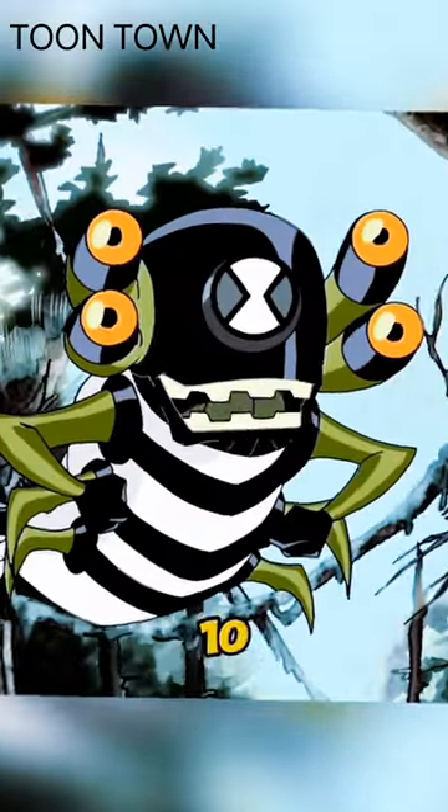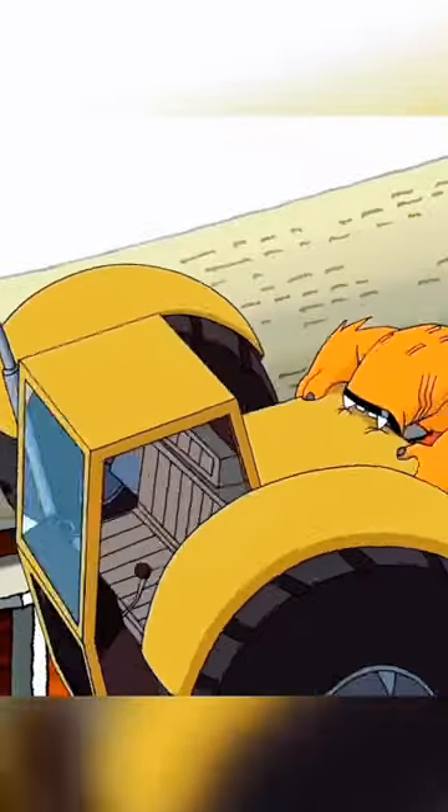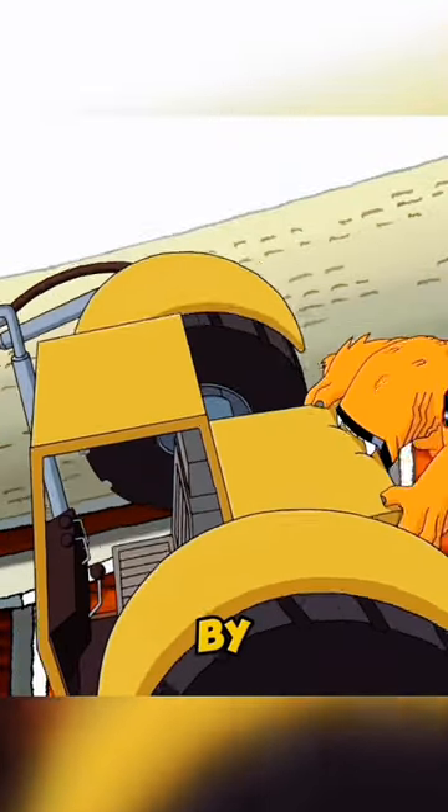Five kid aliens used by Ben 10. He used little Four Arms to carry a heavy elemental breakdown meter. He used little Wildmutt to fight a giant robot controlled by Hex.